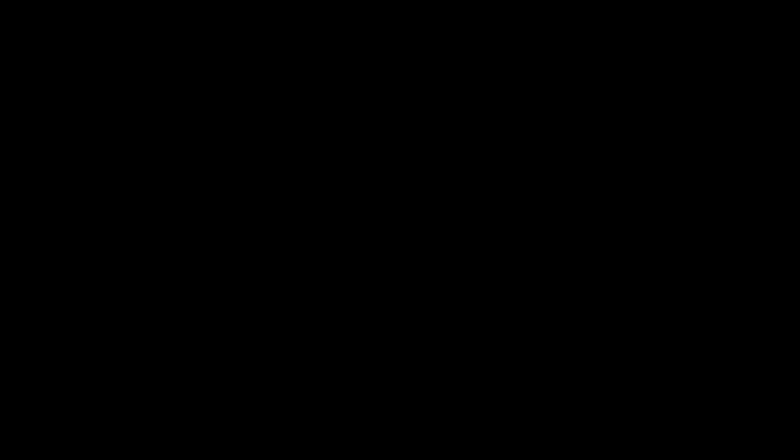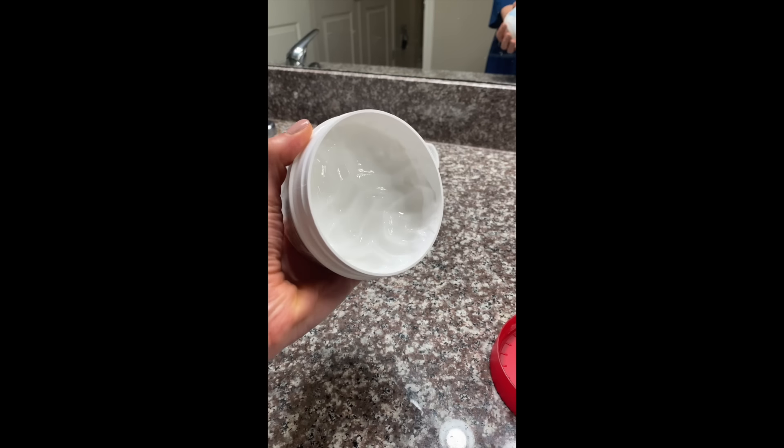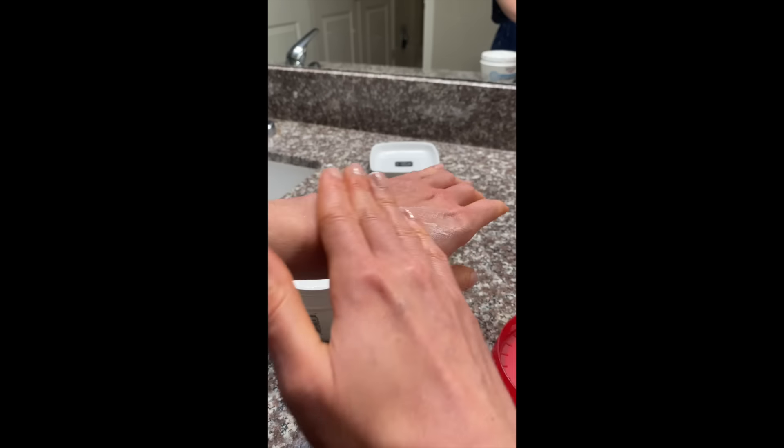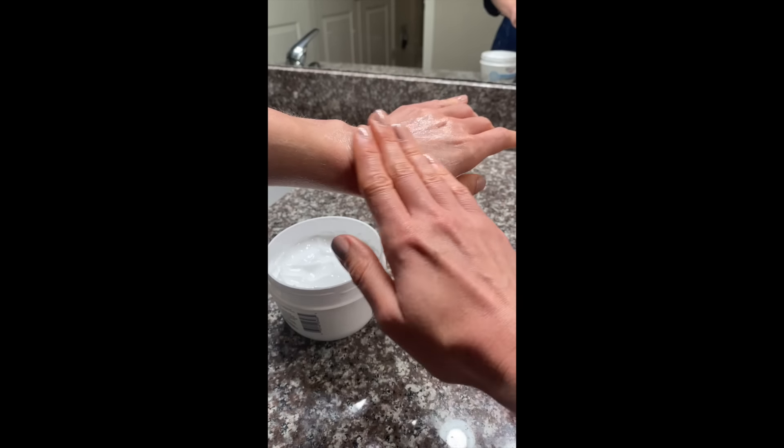Eucerin has a gel cream that is the yin to their Essential Oil Balm — which, as a side note, does not actually contain essential oils. The balm is a heavy, almost-ointment-level winter moisturizer, not appropriate for this video. The Eucerin Daily Hydration Gel Cream, on the other hand, is lightweight and contains glycerin, shea butter, sunflower seed oil, and panthenol, all of which hydrate and moisturize the skin.